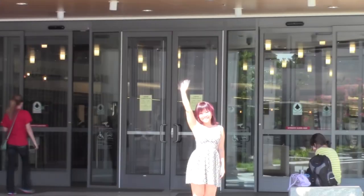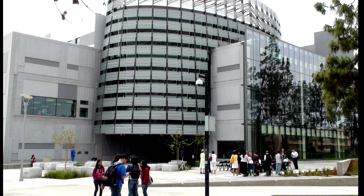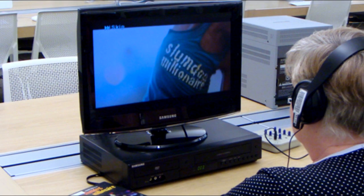Welcome to the Henry Madden Library. As you will quickly see, the library is more than just a building. It is a learning space and a busy place with lots of people coming and going all the time. It's also an environment that supports many activities like studying, reading, socializing, hanging out, playing games, watching movies on Hulu, YouTube, etc.